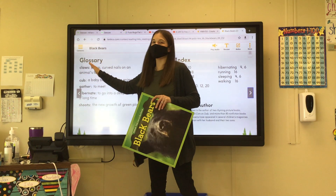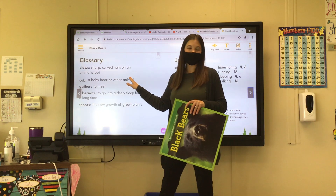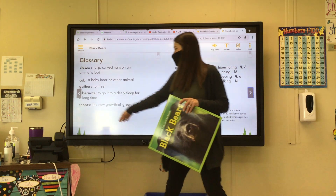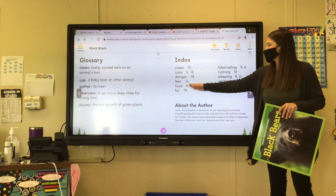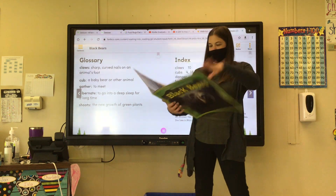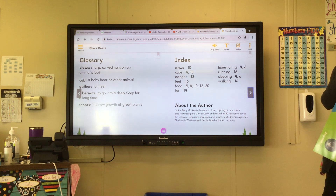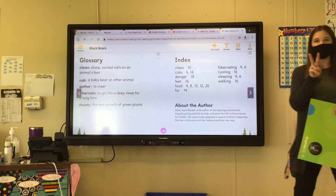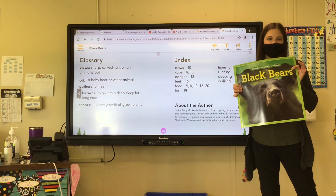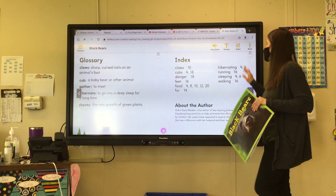And then the glossary is going to tell us about some words. Claws — sharp, curved nails on an animal's foot. A cub is a baby bear or another animal called a cub. Gather is to meet. Hibernate is to go into a deep sleep for a long time. And shoots are the new growth of green plants. The index — if you want to go back and find something, like I want to see about their feet, I go back to page 16. The author — Joanne is the author of two picture books: Sing-Along Song and Cats on Judy, more than 80 non-fiction informational books, and several poems. She lives in Wisconsin with her husband and her two sons.